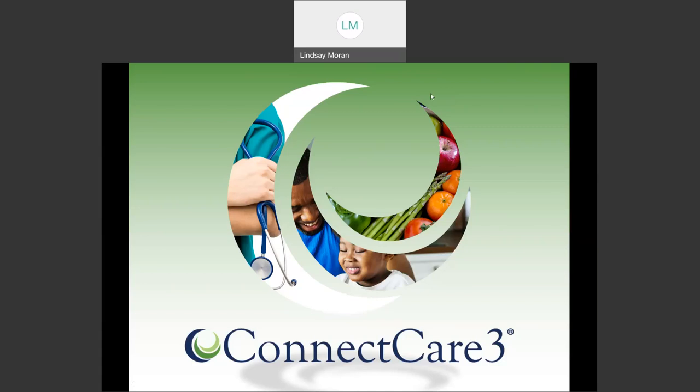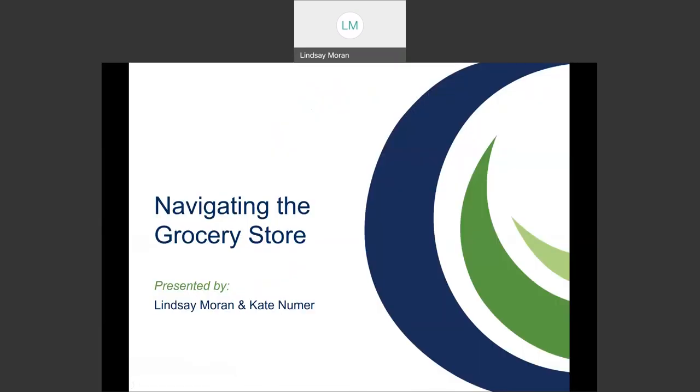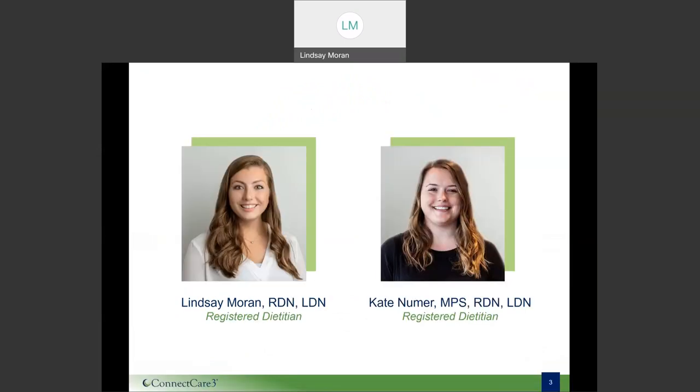Good morning, everyone, and thank you so much for joining us today. We're excited to get started and to present to you our grocery store tour. Our goal is to navigate the grocery store with you, point out some key things, and really make sure your next grocery shopping experience is a good one. My name is Lindsay Moran, and I'm one of the registered dietitians here at Connect Care 3. And joining me today is Kate, another registered dietitian, who is so excited to join you on this tour today.